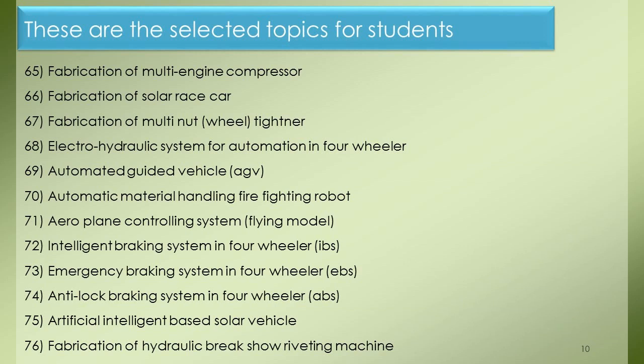Project 65: Fabrication of Multi-Engine Compressor. Project 66: Fabrication of Solar Race Car. Project 67: Fabrication of Multi-Nut Wheel Tightener. Project 68: Electro-Hydraulic System for Automation in Four-Wheeler. Project 69: Automated Guided Vehicle. Project 70: Automatic Material Handling Firefighting Robot. Project 71: Aeroplane Controlling System Flying Model. Project 72: Intelligent Braking System in Four-Wheeler. Project 73: Emergency Braking System in Four-Wheeler. Project 74: Anti-Lock Braking System in Four-Wheeler. Project 75: Artificial Intelligent-Based Solar Vehicle. Project 76: Fabrication of Hydraulic Brake Shoe Riveting Machine.